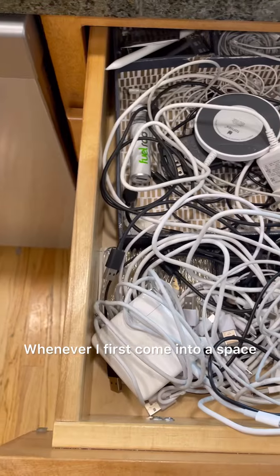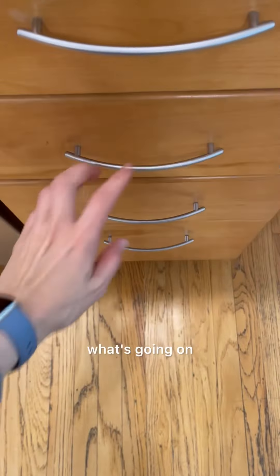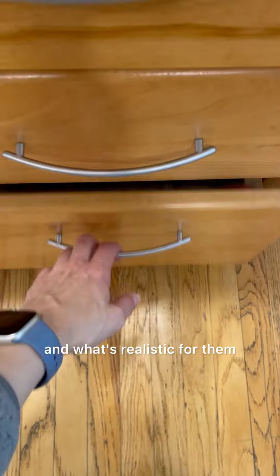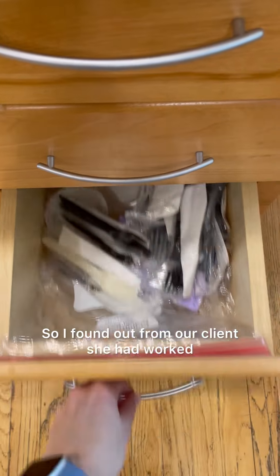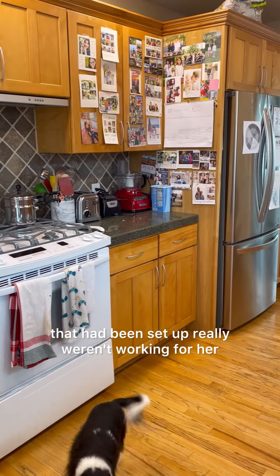Whenever I first come into a space, I always assess it and open every drawer, every cabinet to see what's going on and to chat with the client about what their goals are and what's realistic for them. So I found out from our client she had worked with a professional organizer in the past, but some of the systems that had been set up really weren't working for her.